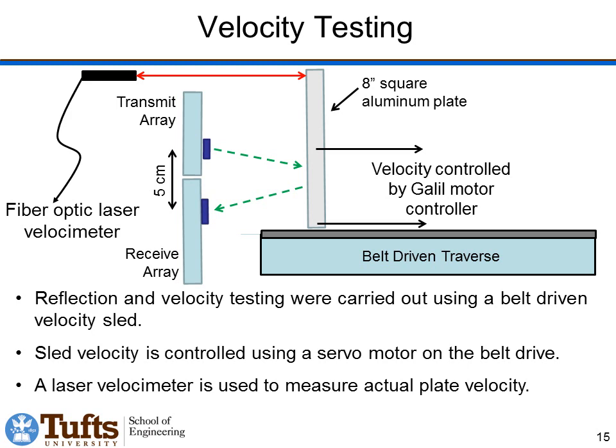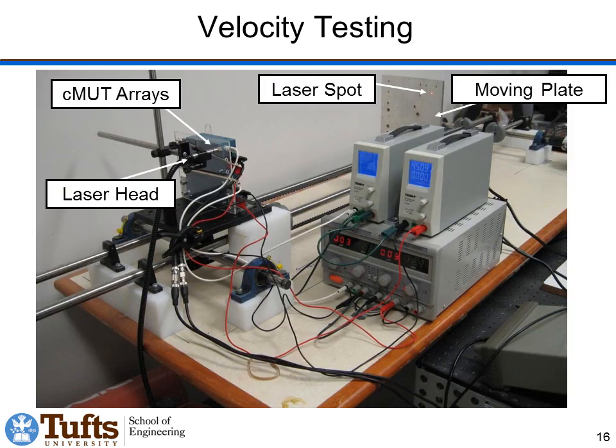Next we tested whether we could actually measure velocities. We have a moving plate controlled by a closed-loop PID controller, driven at different velocities. We have our stationary transmit and receive array, and we measure the received response and use the Doppler shift to compute the velocity of the plate. For ground truth, we have a fiber optic laser vibrometer also looking at the plate. You can see the rails, belt drive, and the plate which moves back and forth, along with our transmit and receive arrays and the laser spot.